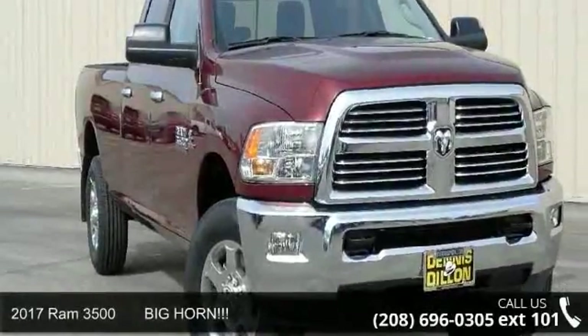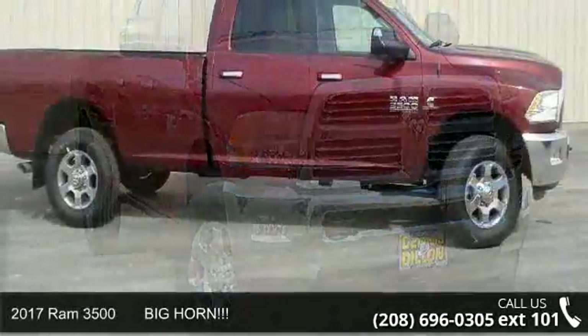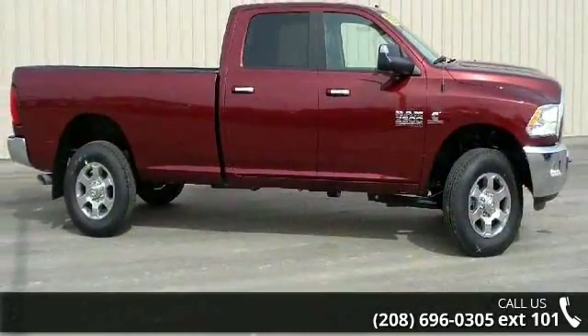Step into the 2017 RAM 3500 Bighorn. If you are looking for a first-rate auto, this one could be yours today.